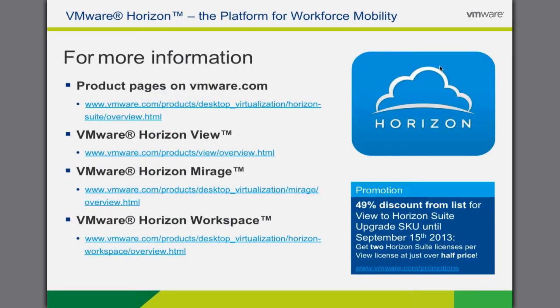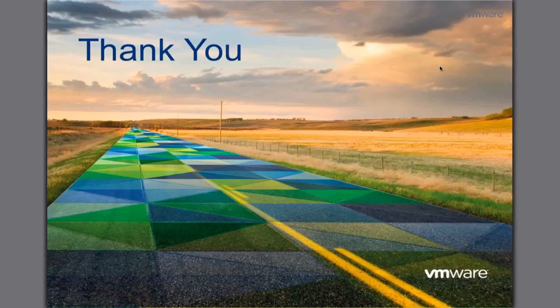This completes the presentation on Windows XP migrations. VMware Horizon Suite and all of its three components — Horizon View, Horizon Mirage, and Horizon Workspace — are available today. Please refer to VMware.com for more information. Thank you very much for your time.